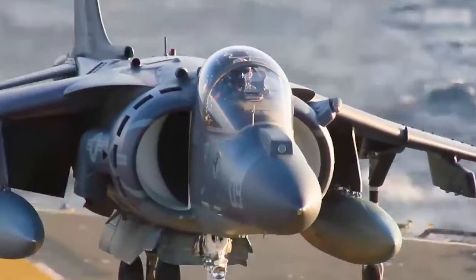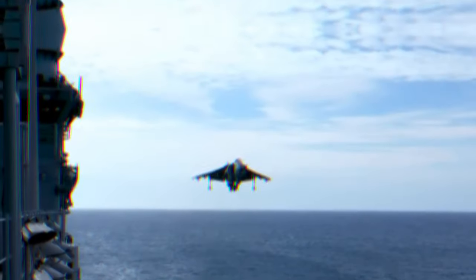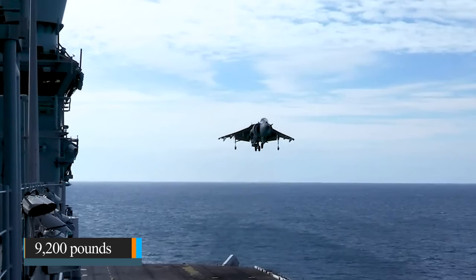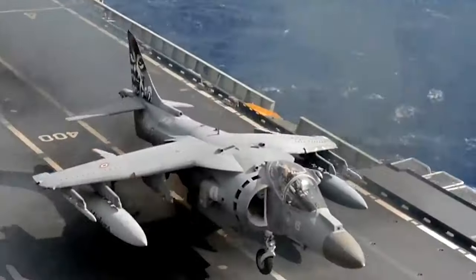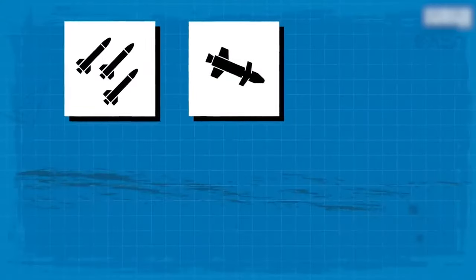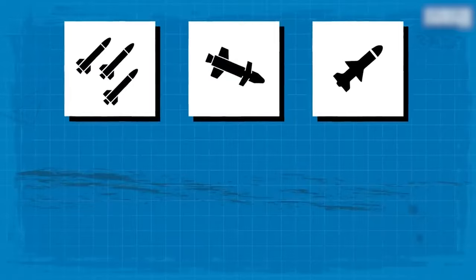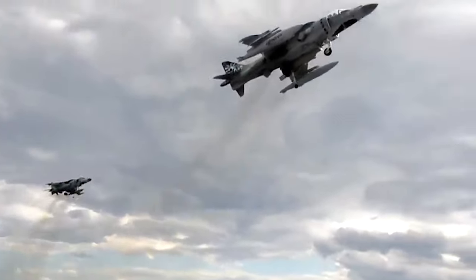The AV-8B is a versatile combat aircraft, fully equipped with a centerline fuselage and six-wing hardpoints, which carry a total capacity of 9,200 pounds (about 4,200 kilograms) of weapons. This includes air-to-air, air-to-surface, and anti-ship missiles, as well as unguided and guided bombs, making this aircraft versatile for various mission types.